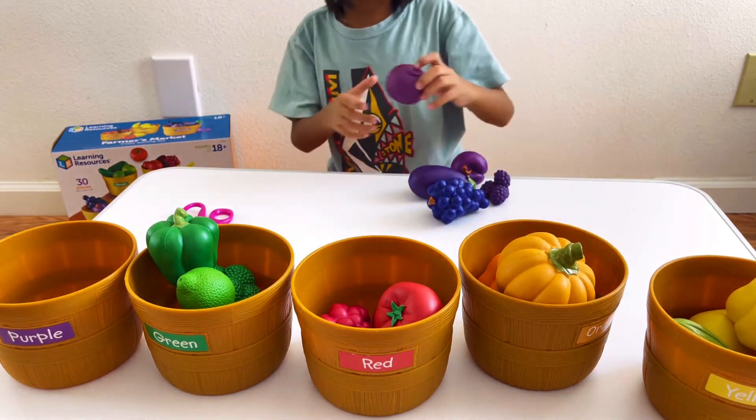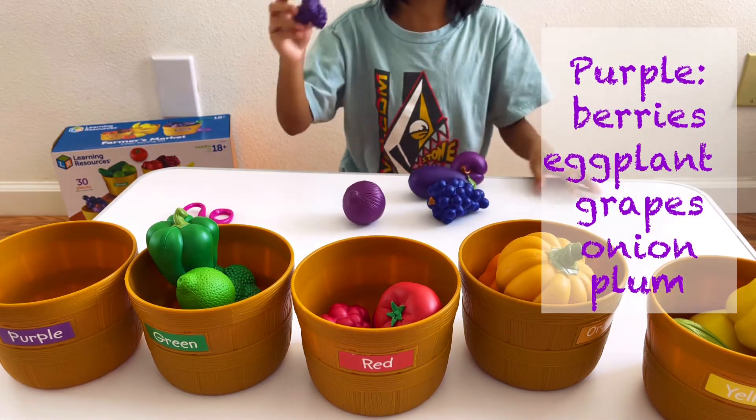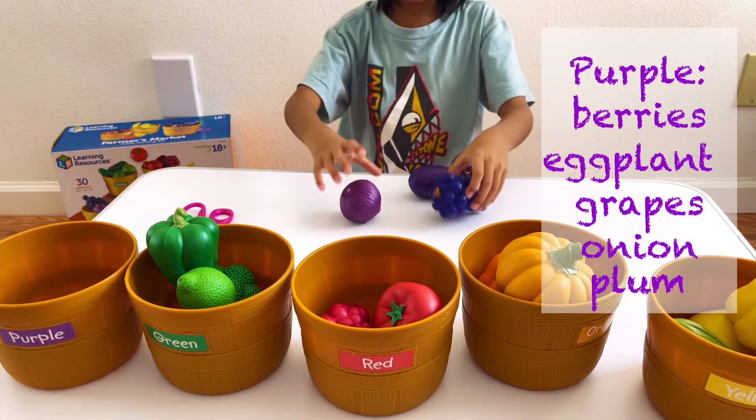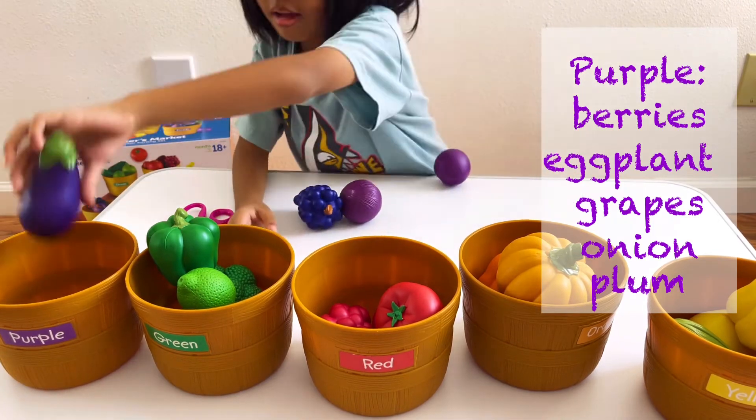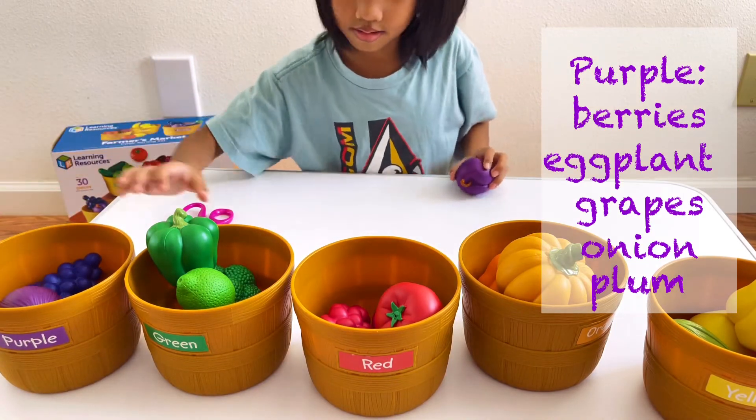And purple — we should have berries, blackberries, eggplant, grapes, onion, and plum.